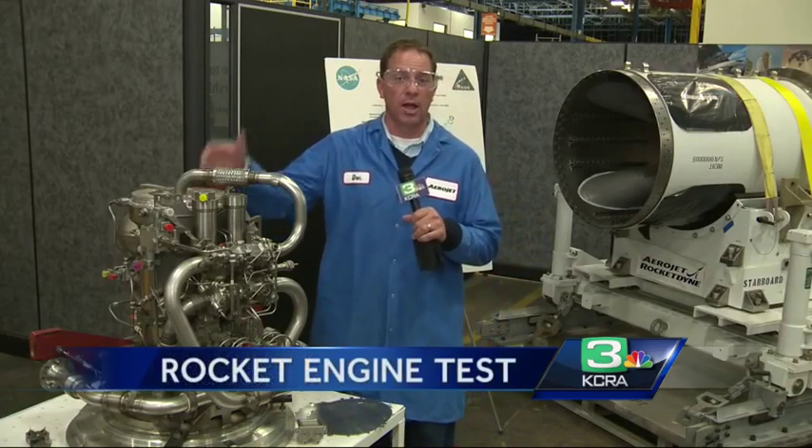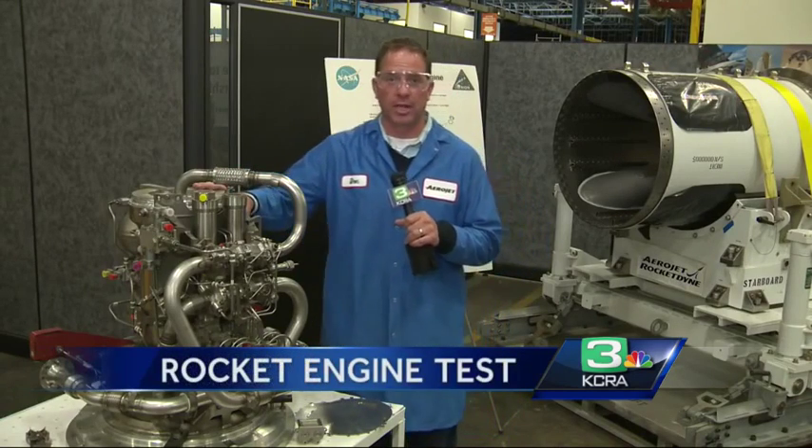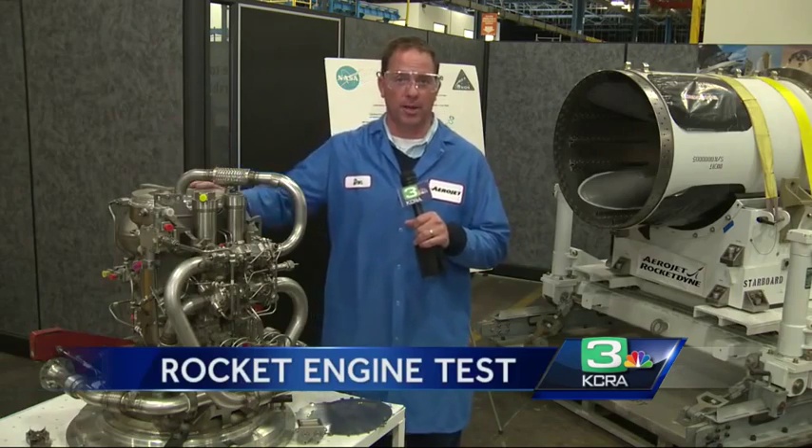This is an Orbital Maneuvering System engine. The same engine that brought the Space Shuttle back to Earth will now be used to carry our astronauts beyond Earth orbit.